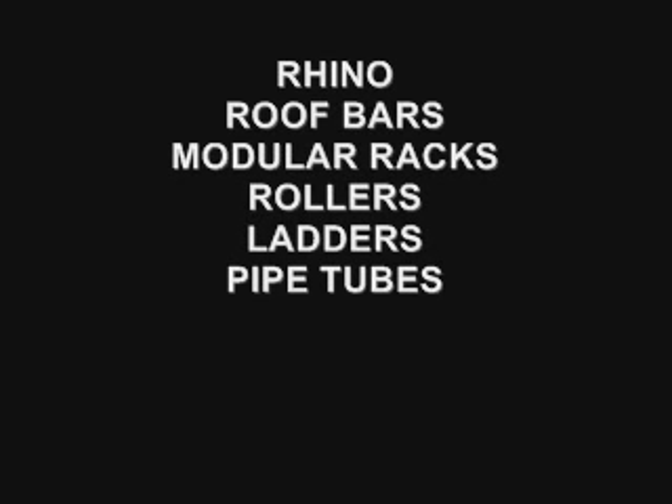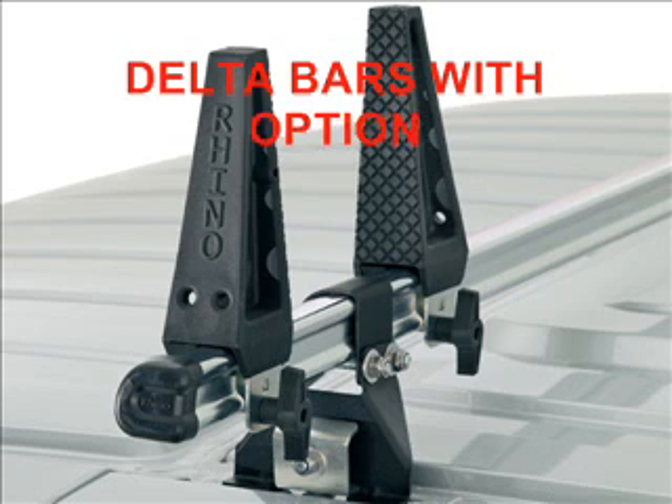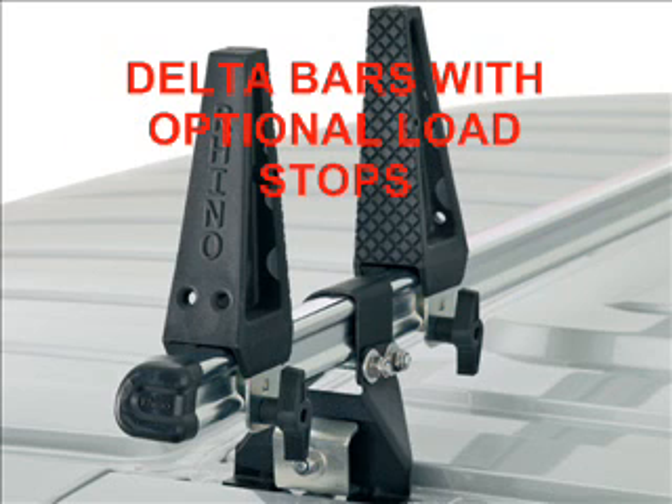Rhino produce good quality solid roof bars and roof decks, ideal for builders and plumbers. Rhino Delta roof bars are aerodynamically designed to reduce wind noise. Load stops are also available which slide along the bars to accommodate wide or narrow loads.